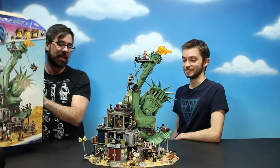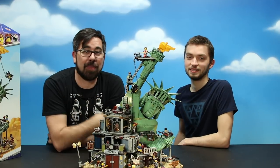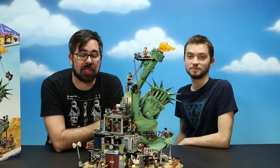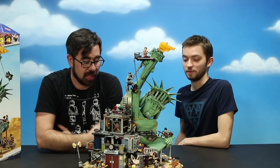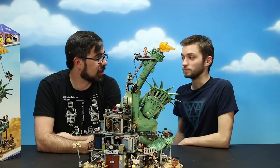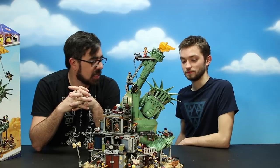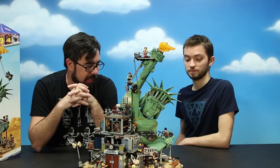I'm Paul, I'm Sean, and we're here to share our review on Apocalypseburg. Thanks Lego for sending us this set — it's really rad. It's probably the best Lego set I've ever built. I've built the Taj Mahal, Eiffel Tower, most of the modulars, but there's something about this whole Apocalypse Mad Max feel that makes everything so unique and detailed. It's just incredible.